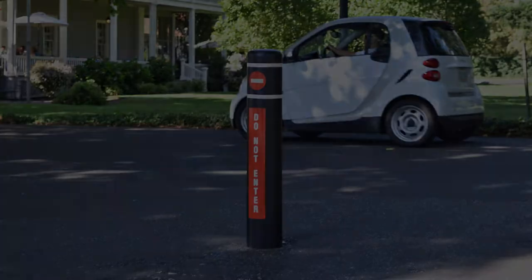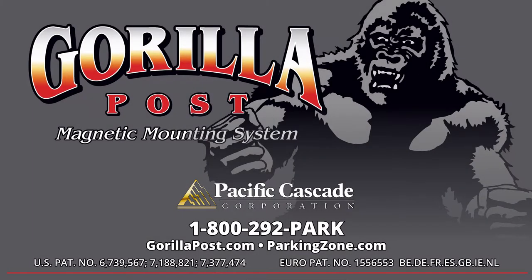Thank you for watching the Gorilla Post message bollard video for the magnetic mounting system and bollard sleeves. If you have any questions, please contact us at GorillaPost.com, ParkingZone.com, or call us at 1-800-292-7275.